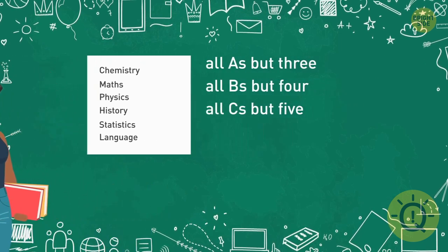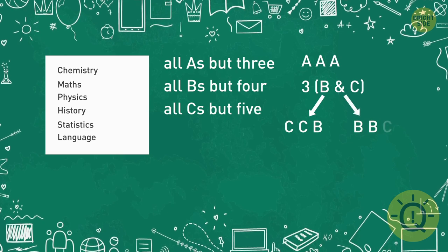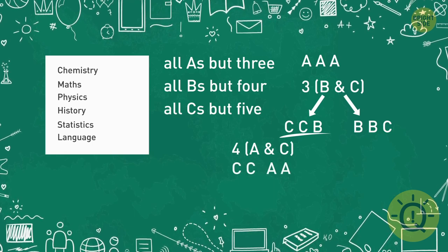Let's start with A's — they are all but three. So there are three B's and C's together, which is either two C's and one B, or two B's and one C. Let's start with the first option. If there are two C's, then she has two A's also. The condition 'all C's but five' tells us that if there's one B, there must also be four A's, not two. So it can't be.